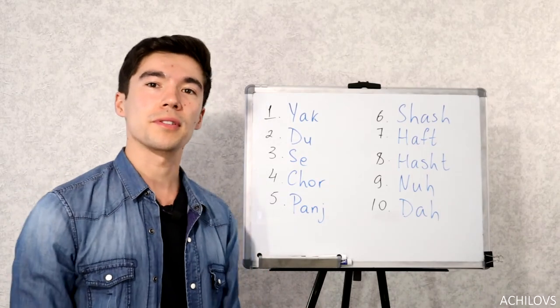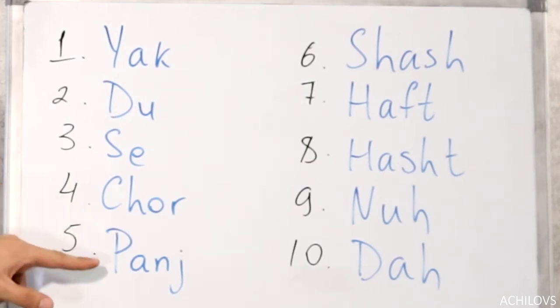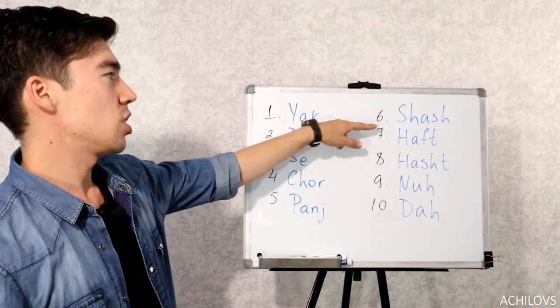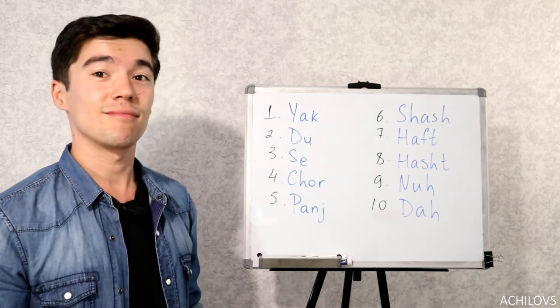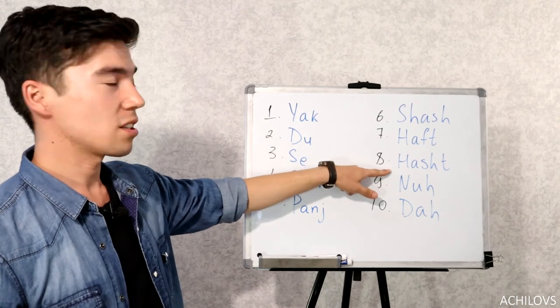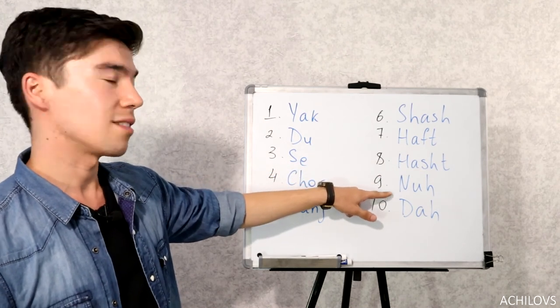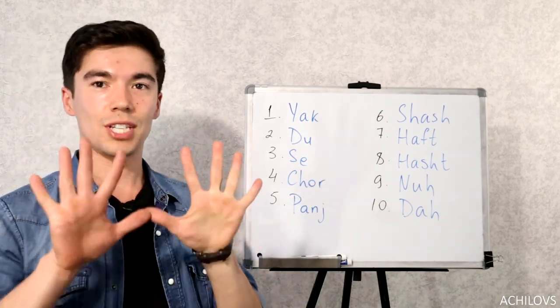Now the last part: numbers. One — Yak. Two — Du. Three — Se. Four — Çor. Five — Panj. Six — Şaş. Locals sometimes say şiş, but you'd better say Şaş. Seven — Haf. Eight — Haş. Nine — Nuh. Ten — Da.